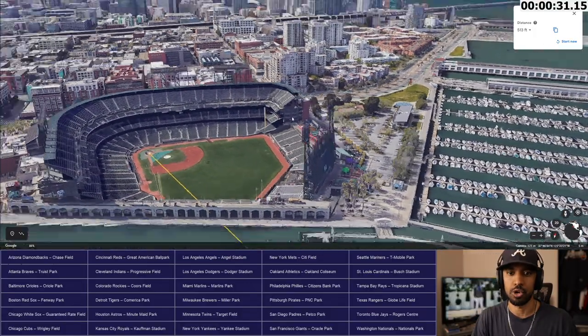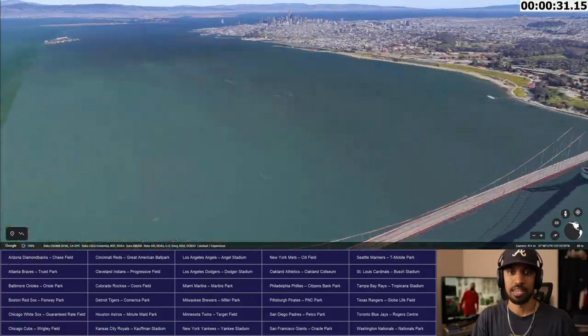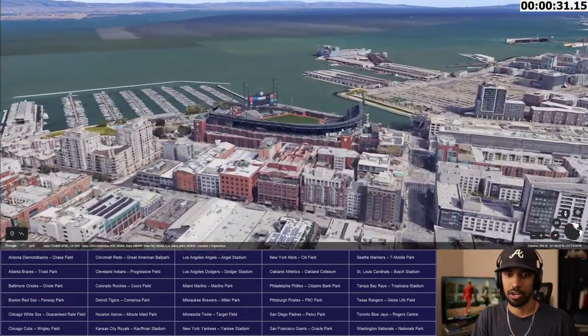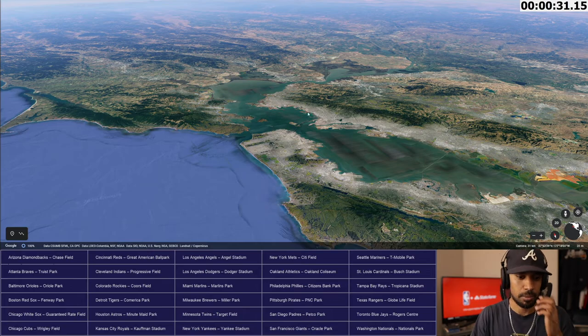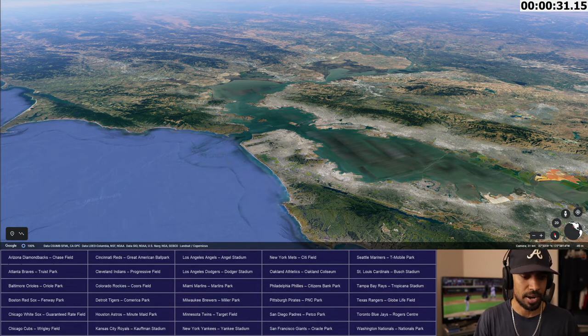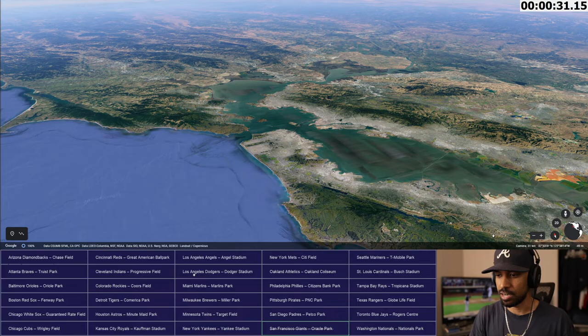There is Oracle Park — a beautiful stadium. There is no bad seat in this house. I've been all over this stadium. Oracle Park, very beautiful stadium, right there on 3rd and King in San Francisco. I'm doing this without labels, guys. That was the first one I found — in about 30 seconds after finding one of my old houses. Let's strike out San Francisco Oracle Park — one down. Let's start the timer again.